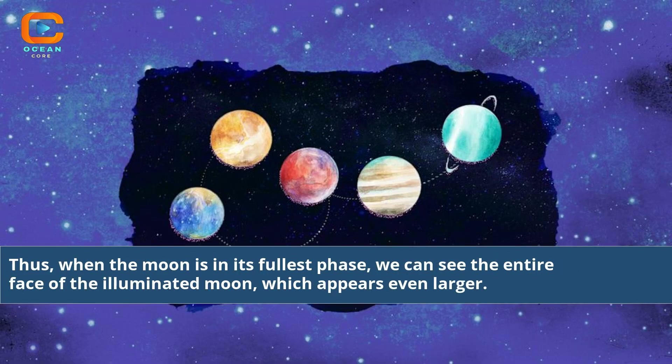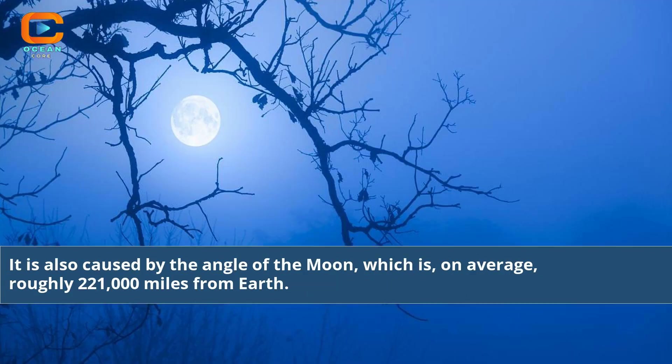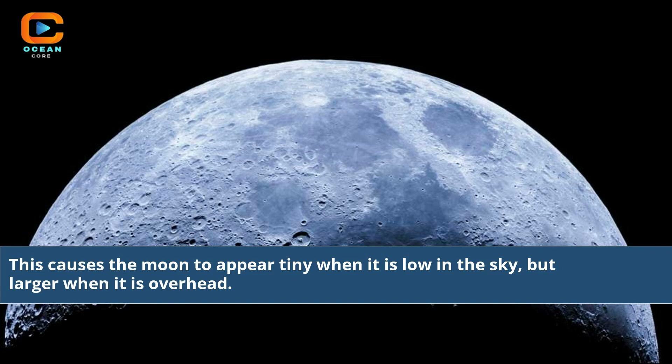When the moon is in its fullest phase, we can see the entire face of the illuminated moon, which appears even larger. It is also caused by the angle of the moon, which is, on average, roughly 221,000 miles from Earth. This causes the moon to appear tiny when it is low in the sky, but larger when it is overhead.